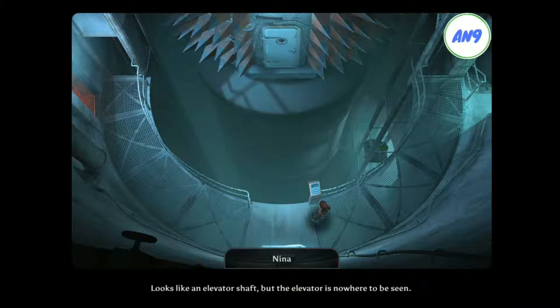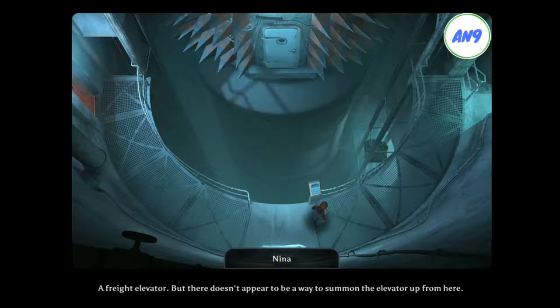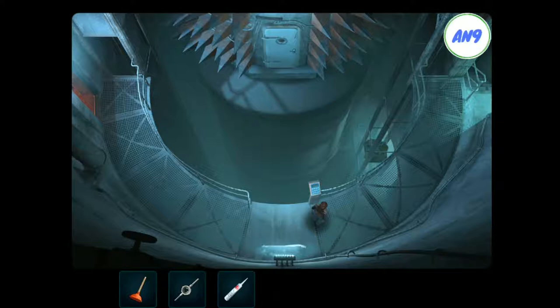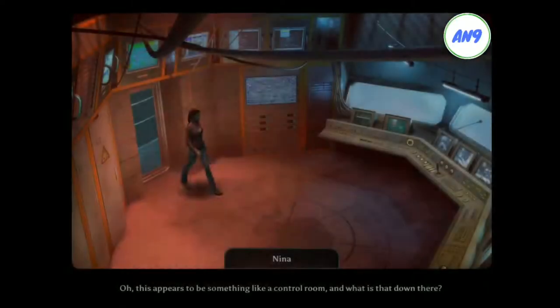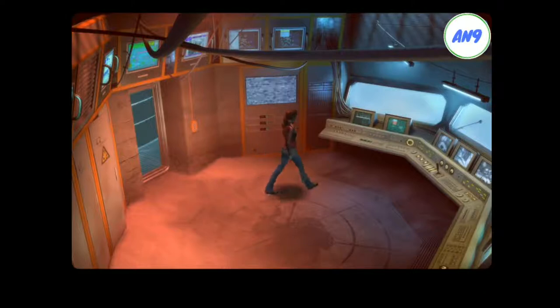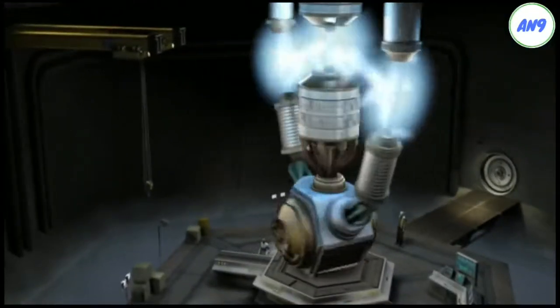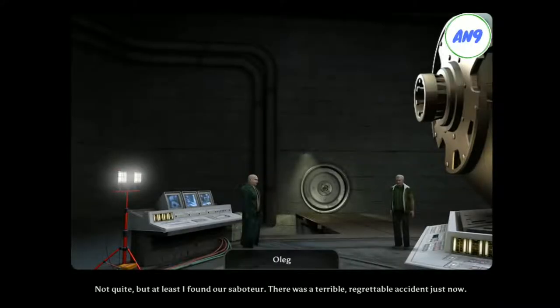Looks like an elevator shaft, but the elevator is nowhere to be seen. A freight elevator, but there doesn't appear to be a way to summon the elevator up from here. This appears to be something like a control room. And what is that down there? Problem solved? Not quite. But at least I found what I was after. There was a terrible, regrettable accident just now. That's too bad.